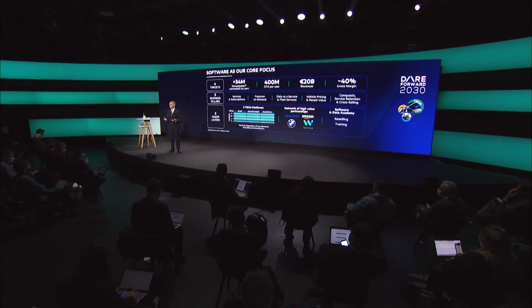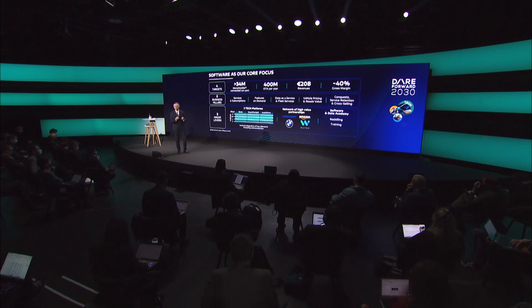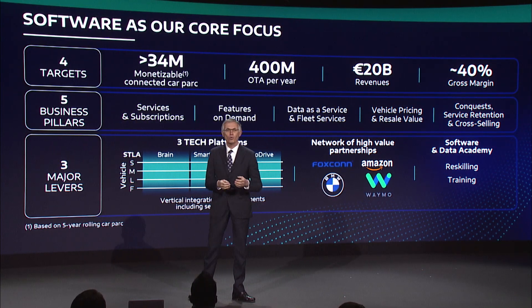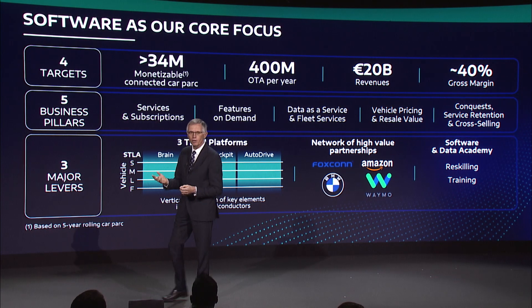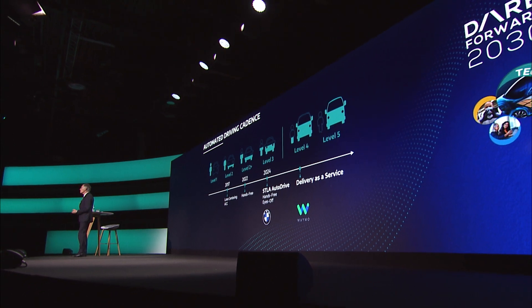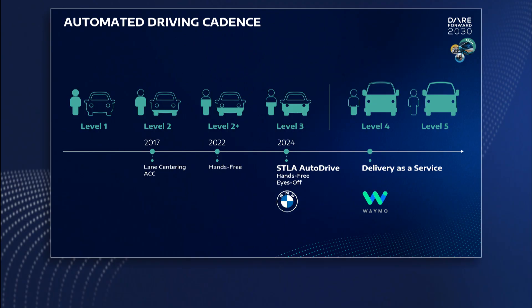Our three new tech platforms are being developed with truly leading-edge innovators. Our collaborations with Amazon and Foxconn on Stellar Smart Cockpit will make our vehicles the most wanted, most captivating place to be, using AI and advanced cloud solutions. We will also master the highest levels of autonomous driving technology and ensure our customers are confident the tech is safe and reliable.